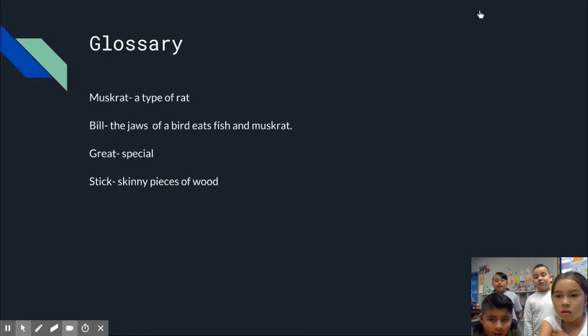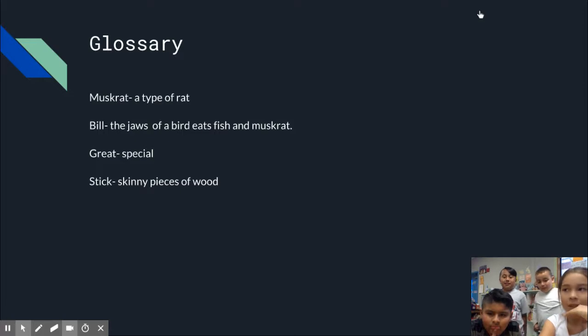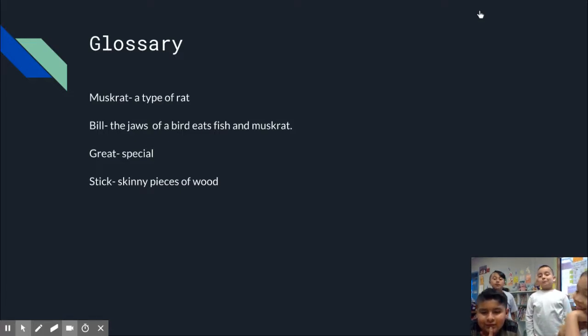Muskrats are a type of rat. Bill is the jaw of a bird. The Great Blue Heron eats fish and muskrats — great and special. Sticks are skinny pieces of wood.